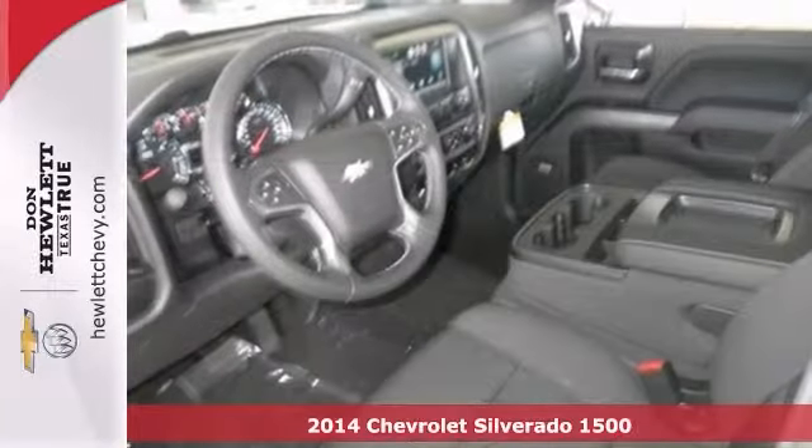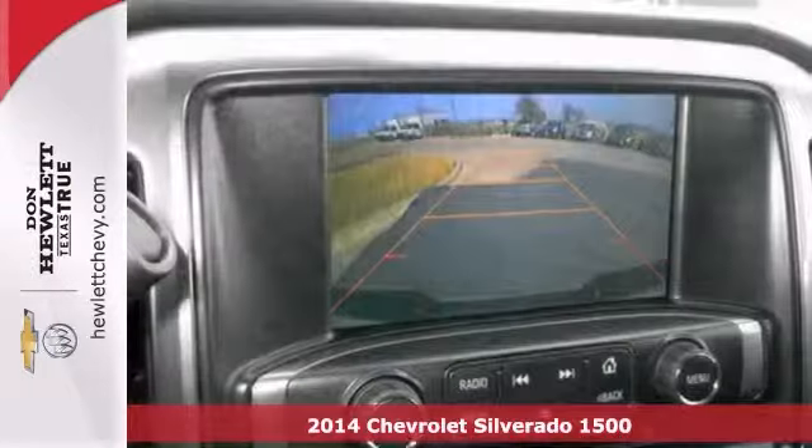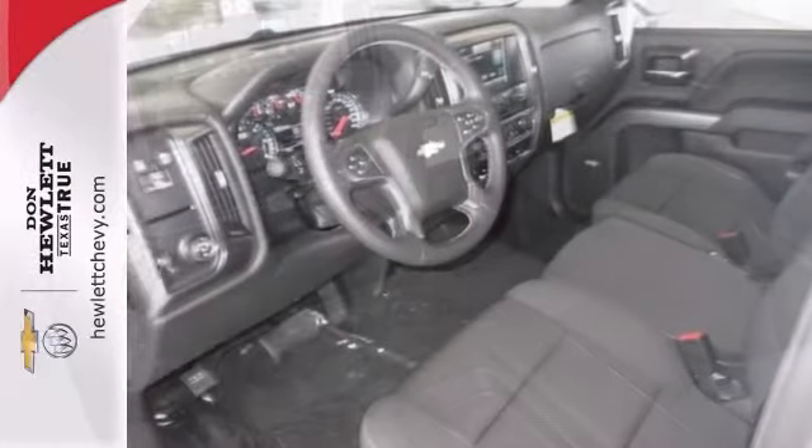You can't go wrong with this 2014 Chevrolet Silverado 1500 Texas Edition. With a convenience package, Bluetooth wireless, and a Bose Premium sound system, bound to self-adjust.